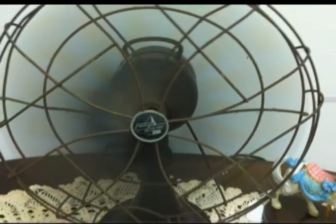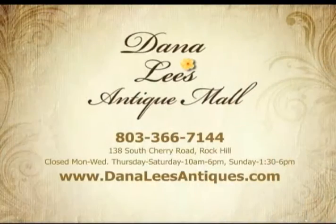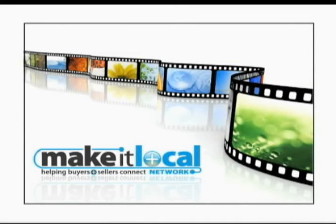Have antiques you would like to sell? Dana Lee's also accepts consignments. We are located at 138 South Cherry Road, Rock Hill. Dana Lee's Antique Mall, where a treasure is easy to find.